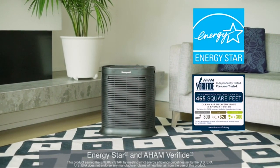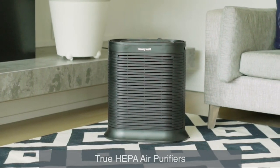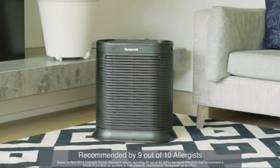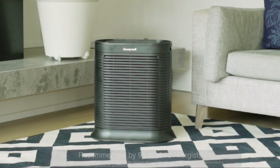Plus, they are Energy Star qualified for efficient performance and AHEM verified for a certified clean air delivery rate. For cleaner, fresher air in your home, try a Honeywell True HEPA Air Purifier from the number one allergist recommended brand of air purifiers.